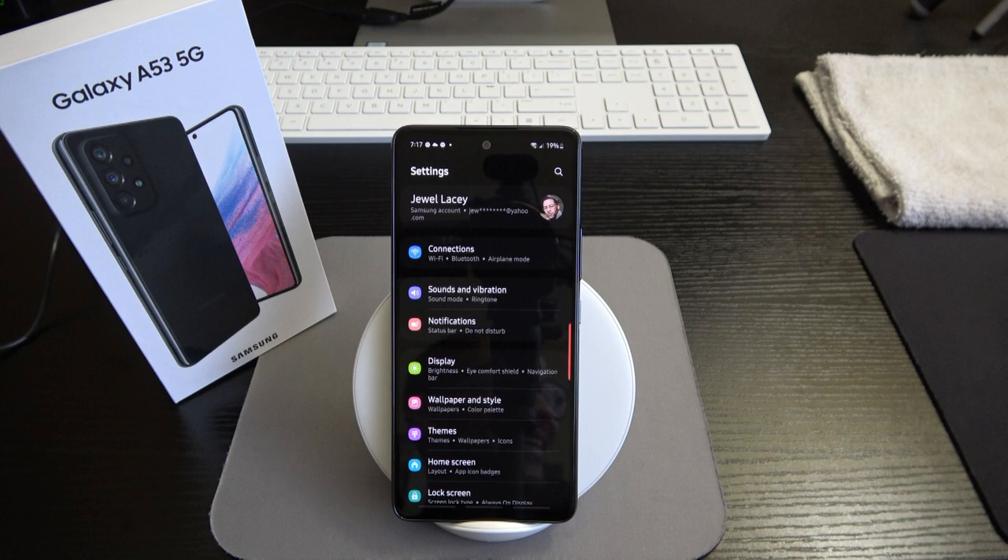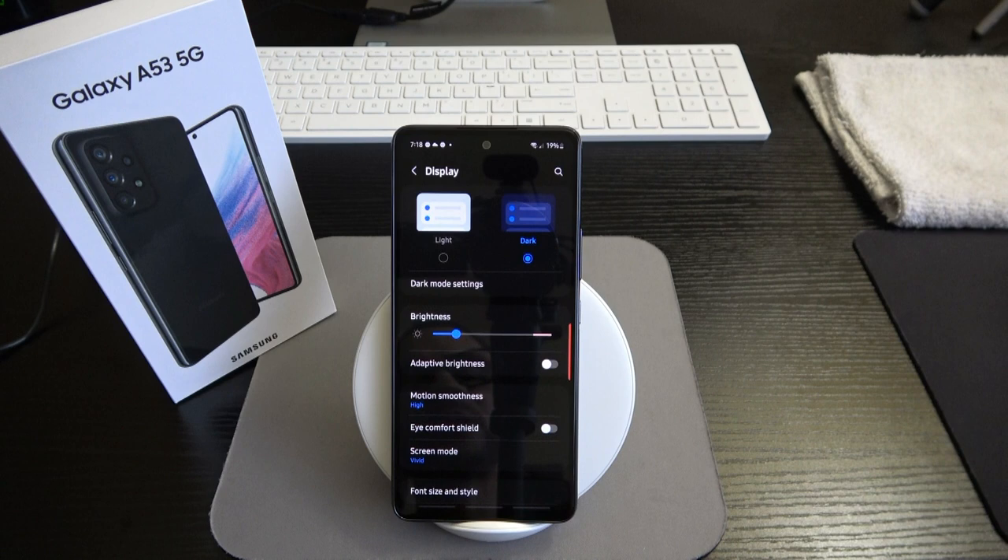Pardon the interruption, ladies and gents — kids just came in and they don't care if I'm recording. They're six and eight, making all kinds of noise. So we've got notifications now.